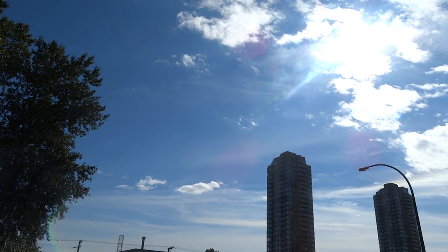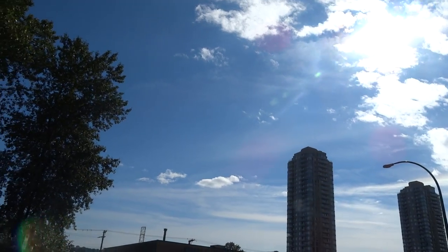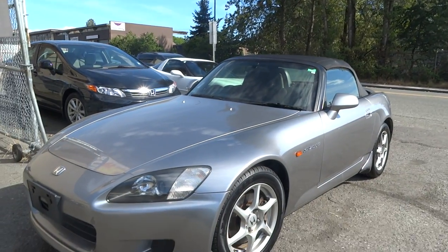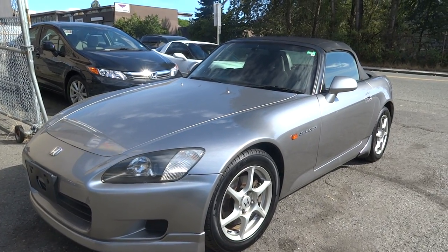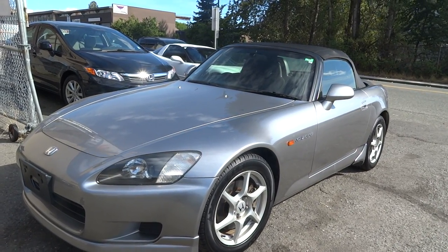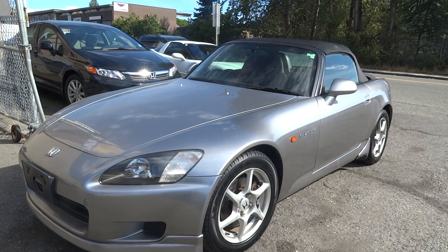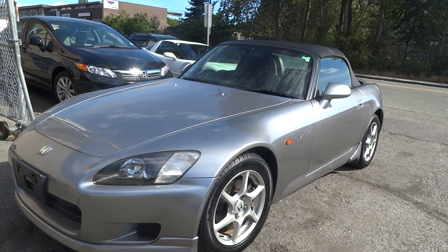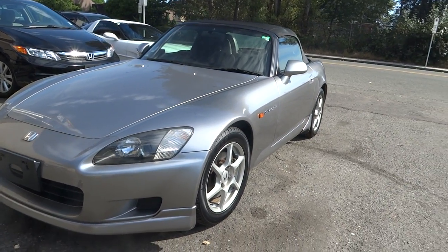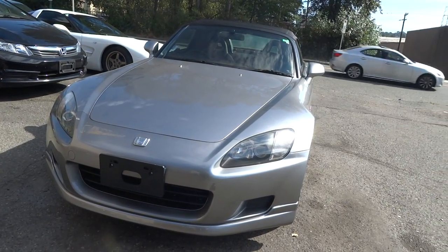Nice and sunny once again here in Burnaby, British Columbia. It's me again, Vincent for Velocity Cars. What I have for feature today is a 1999 Honda S2000. This is one of the first batch of S2000s that arrived in the country, and yours truly, Velocity Cars, were the first ones who brought this in as a Japanese import from the year 1999 production.